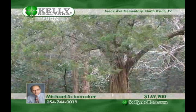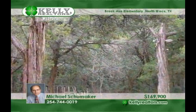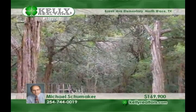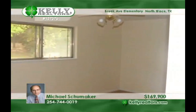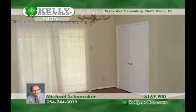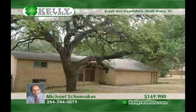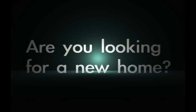An open floor plan invites everyday living and accommodates entertaining in this spacious three-bedroom, two-bath home in North Waco. This property adjoins Cameron Park and is adorned by numerous trees with a large, secluded, and private backyard. Michael can fill you in on all the features this welcoming home offers.